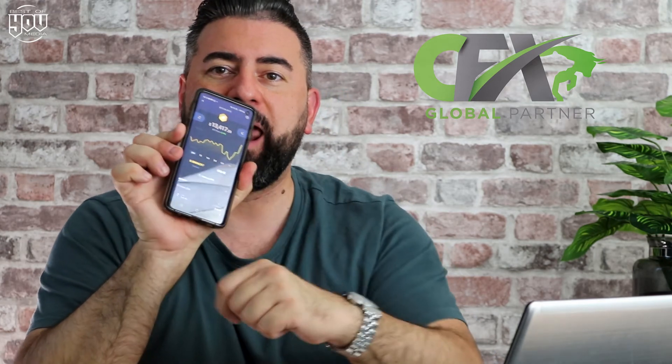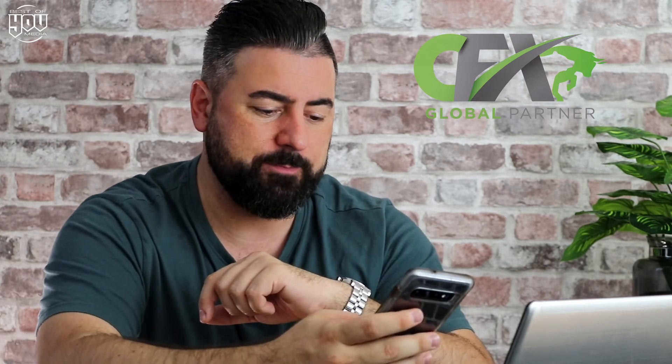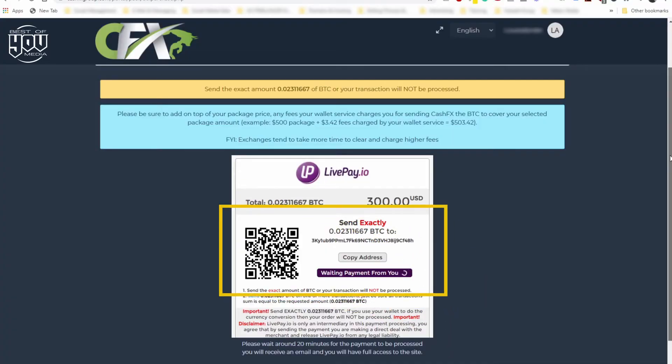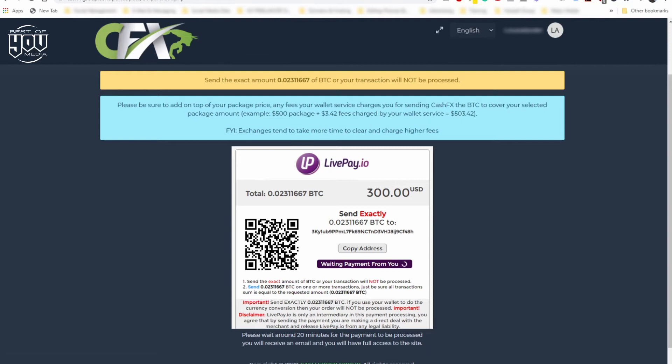On the phone, we're going to click the part on the left which is send — it looks like a little plane icon. We click on that. Now rather than typing the amount manually, we're just going to click the QR code on the bottom, which takes us to the camera. We go to the computer and scan the QR code, then click next. That will send the money straight to the CFX wallet.